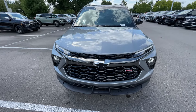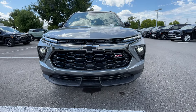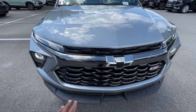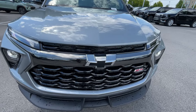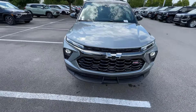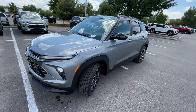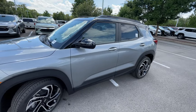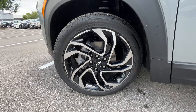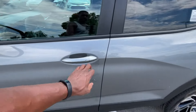Coming around to the front end here, ever since the slight refresh in 2024, still a great look. LED headlamps along with LED daytime running lights. Love the slat grille there — that gloss black looks very nice. These sell so well because they're relatively inexpensive and you get so much with them. Down here we get 19-inch aluminum wheels.